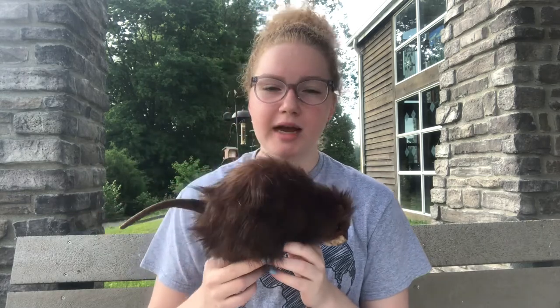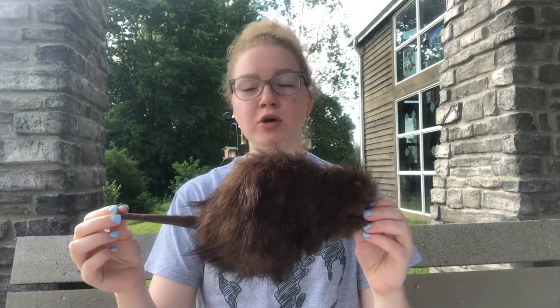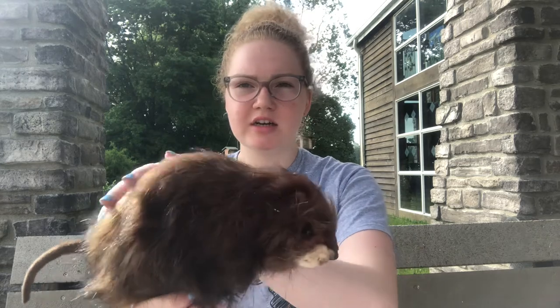Adult muskrats weigh anywhere between one and four pounds and are eight to ten inches long including their tail. I would compare this to the size of a loaf of bread. Muskrats are covered with short brown fur that is very thick, and this fur has two layers which help protect them from cold water.